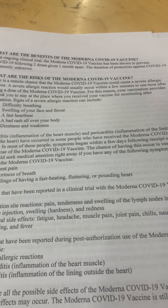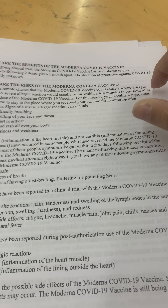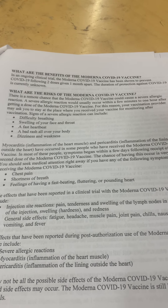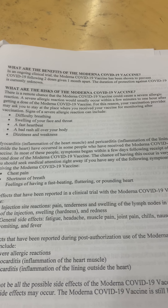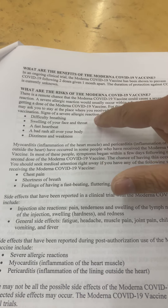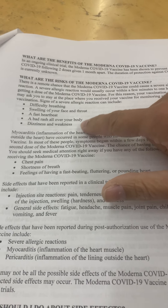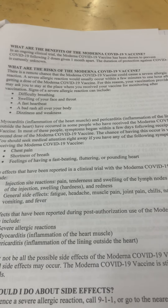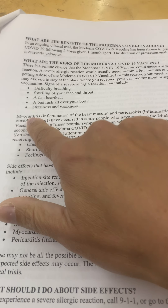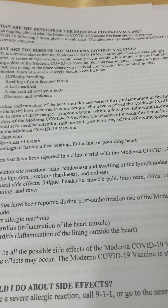There's a remote chance it can cause severe allergic reaction. I think theirs has thousands but they're only about one percent reported, so probably more than that. Symptoms include difficulty breathing, swelling of your face and throat, a fast heartbeat, a bad rash, dizziness. It doesn't list the convulsions people are reporting, but myocarditis and pericarditis are on there.